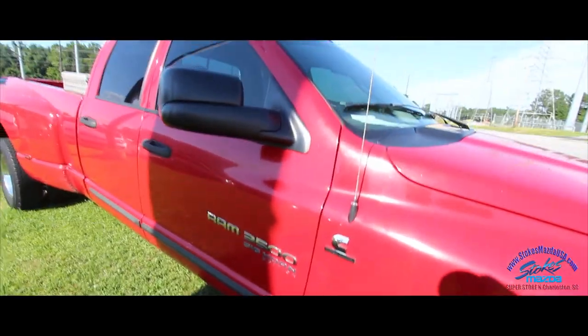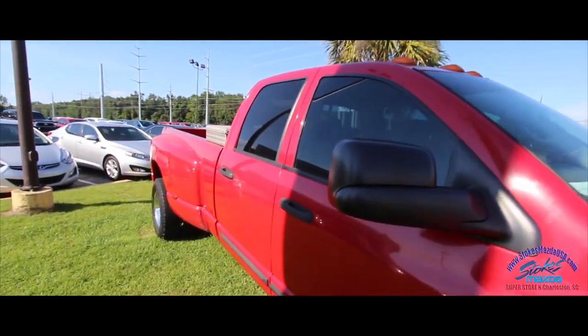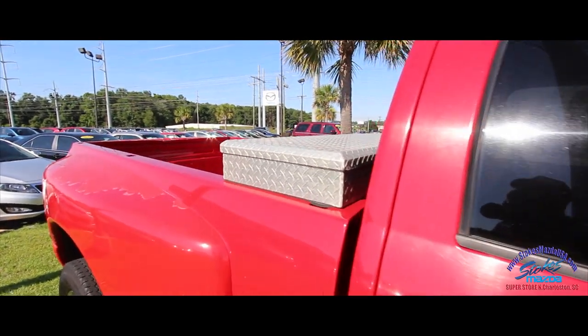It's the Big Horn edition, so it's going to have some nice features. It's got the lights up top on the roof, it's four-door — how about that — and it's even got a toolbox in the back.